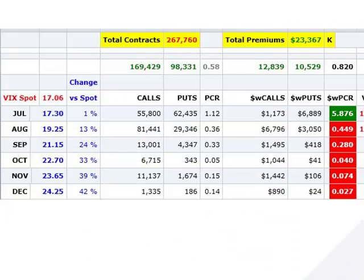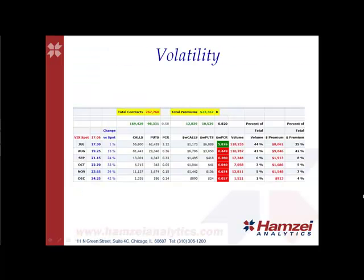For the volatility, we saw 270,000 contracts traded on the VIX today with 23 million in total premiums paid. For the dollar-weighted put-call ratio in July, we saw a 5.9 reading with 35% of the total premiums paid. This is a very bullish reading, but we must take into consideration that we are in expiration week. For August, we saw a 0.45 reading with 42% of the total premiums paid. This is a neutral to bearish reading here.